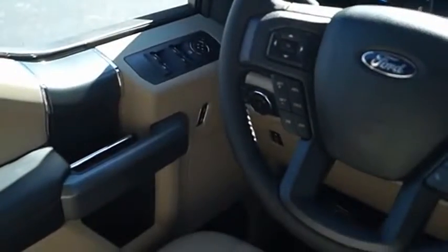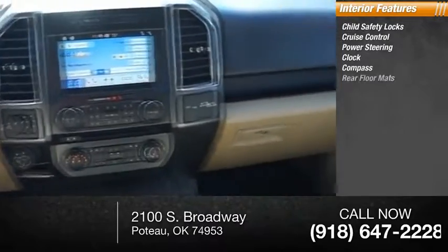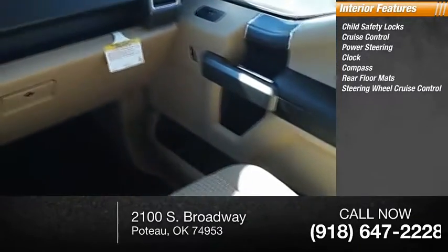Inside, you'll find child safety locks, cruise control, power steering, clock, compass, rear floor mats, and steering wheel controls.